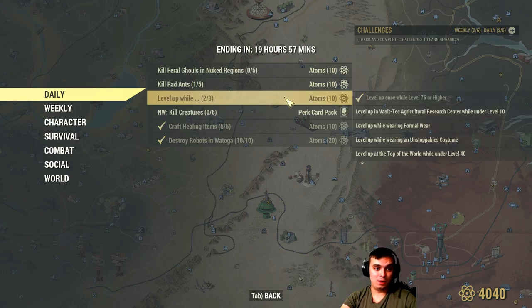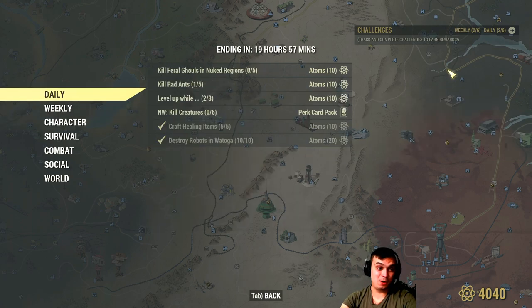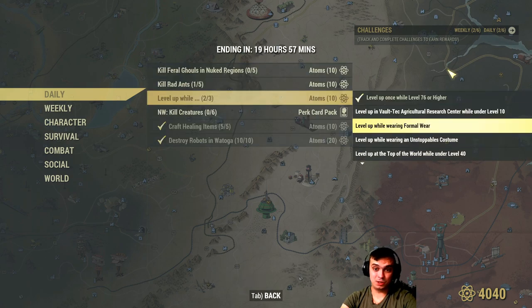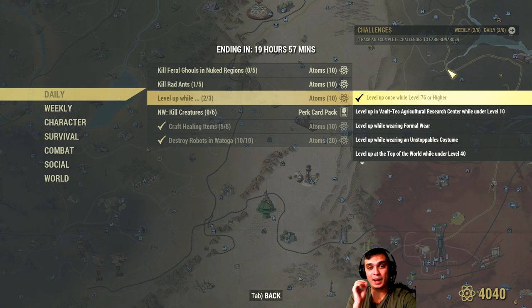Afterwards, level up. I don't focus on these events to be honest, but as you can see I already leveled up and completed only 2 out of 3. In order to get the 10 atoms, you need to complete 3 sub-challenges - that's how I call these things. You need to complete all 3 of them at the same time when you level up, and then you get your 10 atoms.